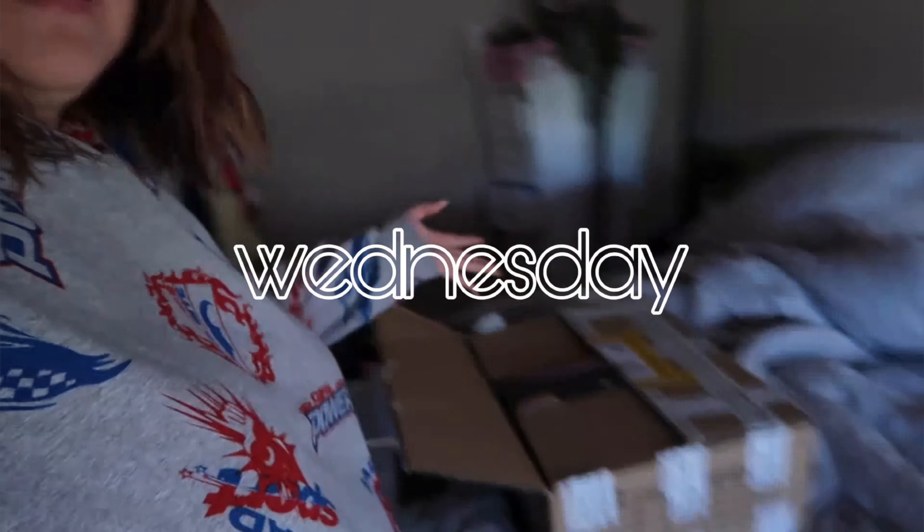Oh my god I look terrible, but happy Wednesday guys! I just got a big package in the mail so I'm gonna open it with you guys. The package is from You and All - I spoke about in my last weekly vlog how I organised the collab, and it's come pretty quick. For this collab I'm supposed to be doing a YouTube video - different collabs I do, I'm either doing YouTube, TikToks, Instagram photos or stories. There are so many types of collabs.